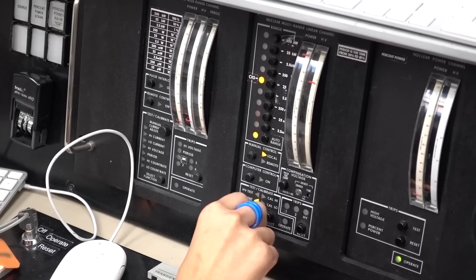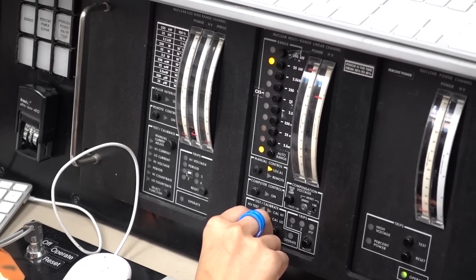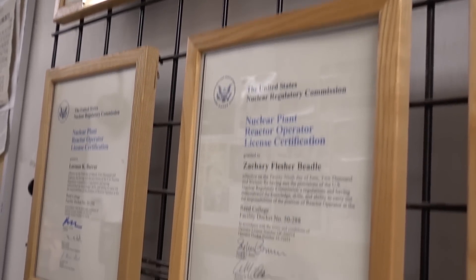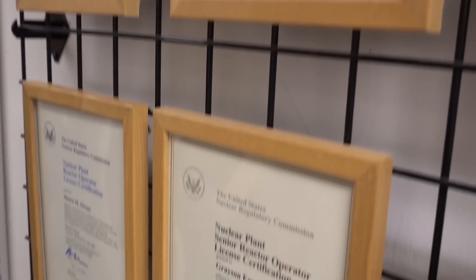They license 15 students to operate every year, and currently have 30 to 40 students on staff. Students don't get academic credit for working in the reactor — partly because they get paid, since it's a real job. For one student, the reactor was the very reason they chose to attend Reed College.